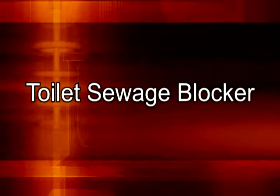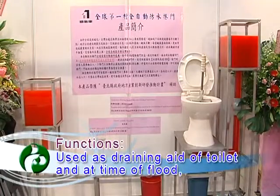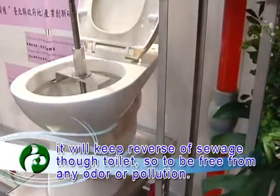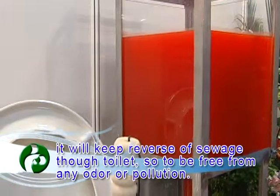Toilet sewage blocker. Functions: use as a straining aid for the toilet at a time of flood. It will keep sewage from reversing through the toilet, so to be free from any odor or pollution.